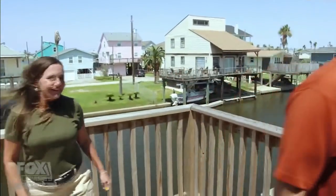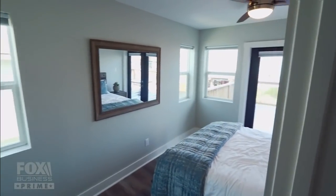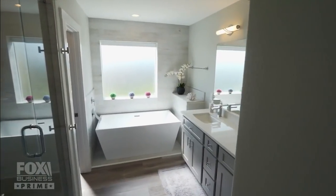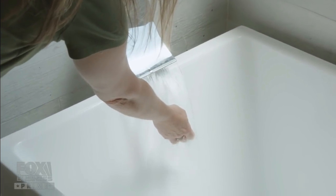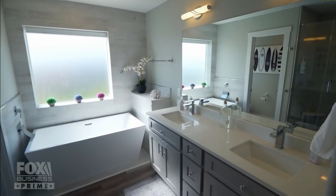All right, let's go see the bedroom now. I like these windows — they give you a lot of natural light. I love that bathtub. Oh wow, that is so cool. This is really nice, this is really pretty.